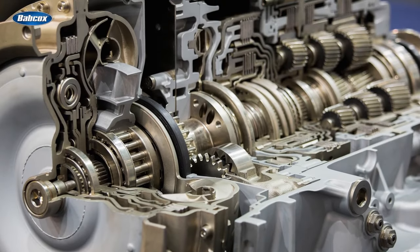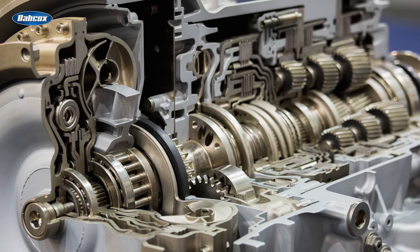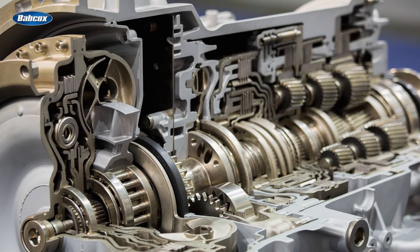As the federal government introduced regulations to limit emissions and maximize fuel economy, automatic transmissions have improved in efficiency thanks to innovations like lock-up converters and computer-controlled shifting.